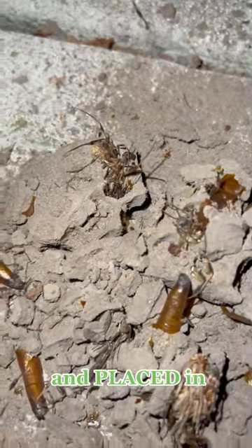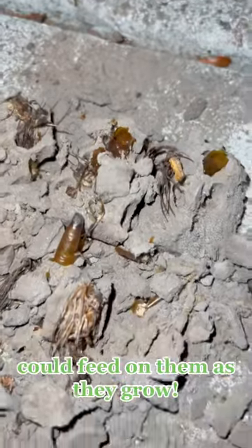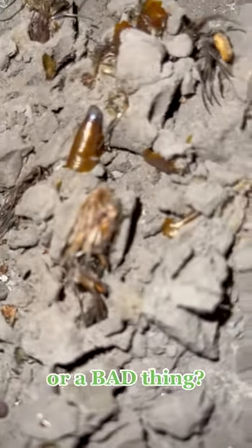All of these spiders were caught, stung, and placed in the nest by the mothers. That way the babies could feed on them as they grow. So is this a good thing or a bad thing? You decide.